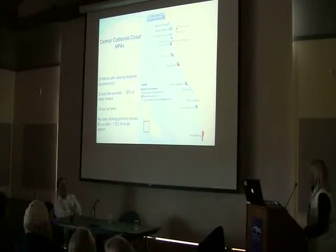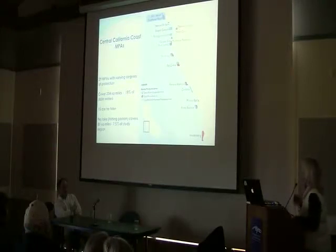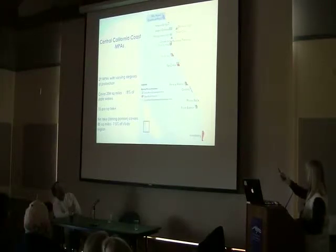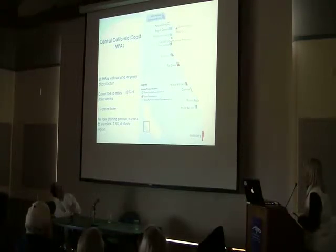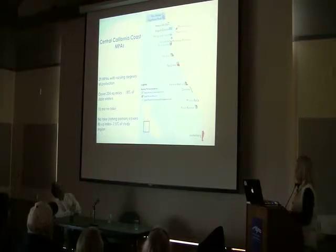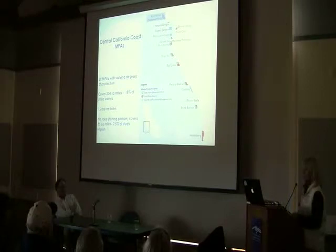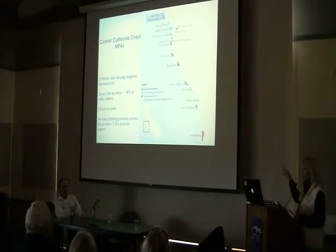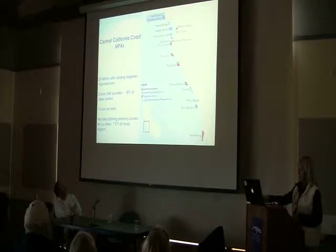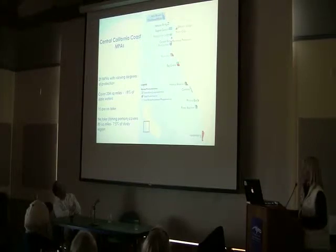This is what the central California coast looks like with 29 different Marine Protected Areas going from Año Nuevo in the north all the way down to Vandenberg. The ones in blue are state marine conservation areas where you can do some commercial and recreational activities. The red ones are the state marine preserves, which are the no-take areas. So 15 of these 29 are no-take, and they're all fairly small in size, representing 7.5% of the total study area.